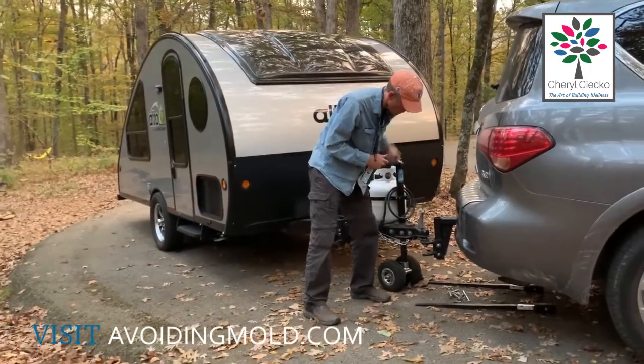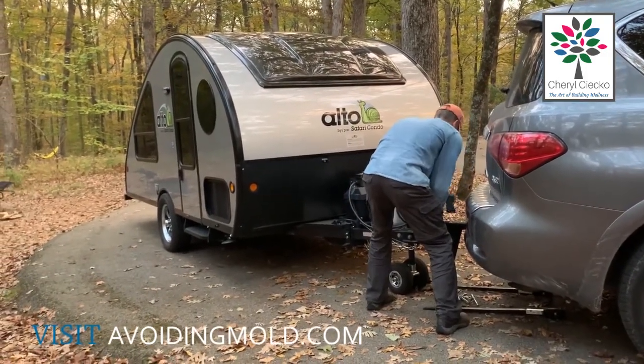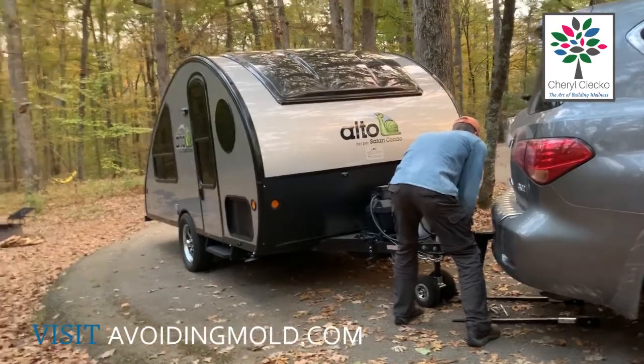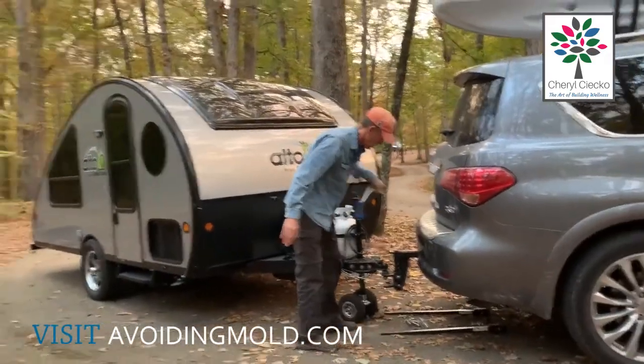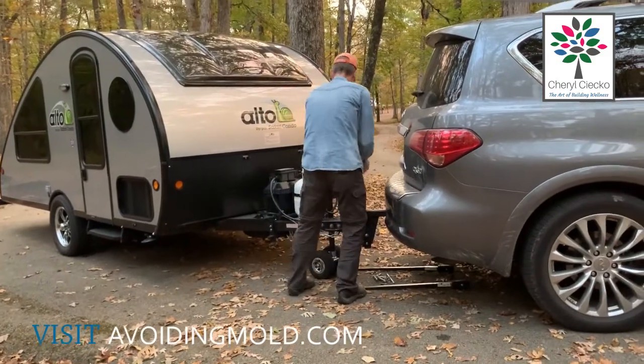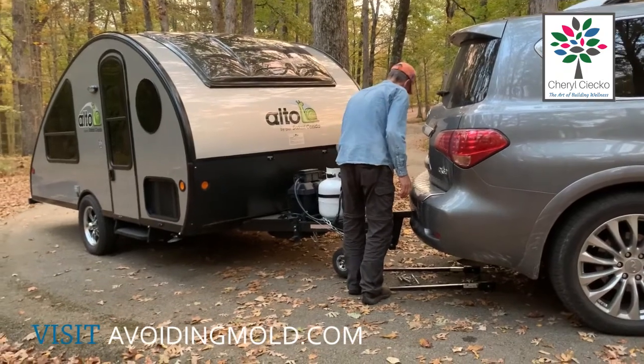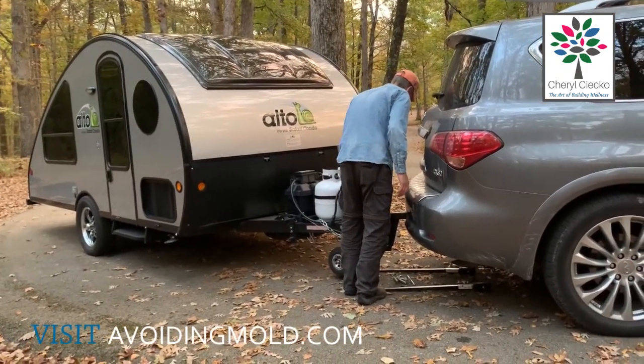He's putting the trailer on the car. It is 7:15 in the morning, so we're getting out early. That means you've got to be organized and this has to be somewhat easy — and it is. The other bars he has down there on the pavement are our sway bars that get attached to the trailer.